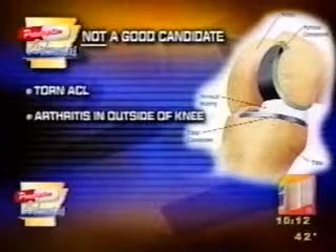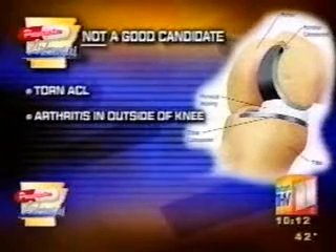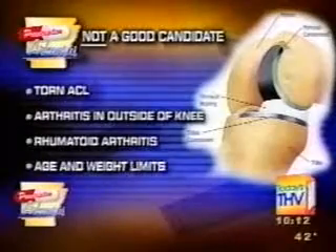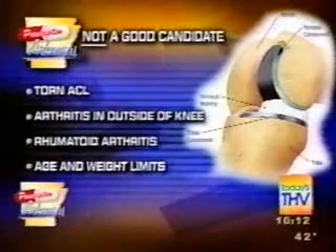So who is not a good candidate for this procedure? Patients who have a torn ACL, those with arthritis in the remaining parts of their knee — especially the lateral or outside part of the knee — or those with rheumatoid arthritis. There are also age and weight limits.